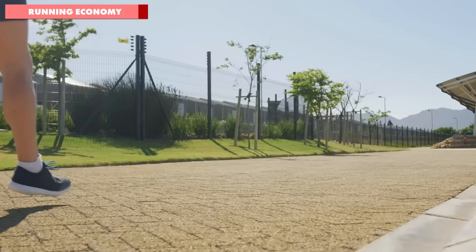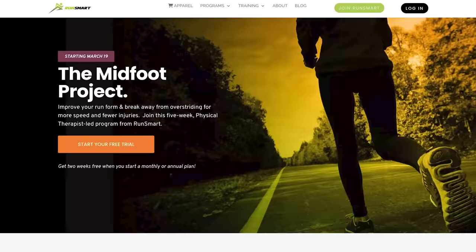By the way, if you want to learn more about becoming a more efficient runner through improving your running form, check out the Midfoot Project by RunSmart. It's an excellent program and I'll leave the link down in the description.